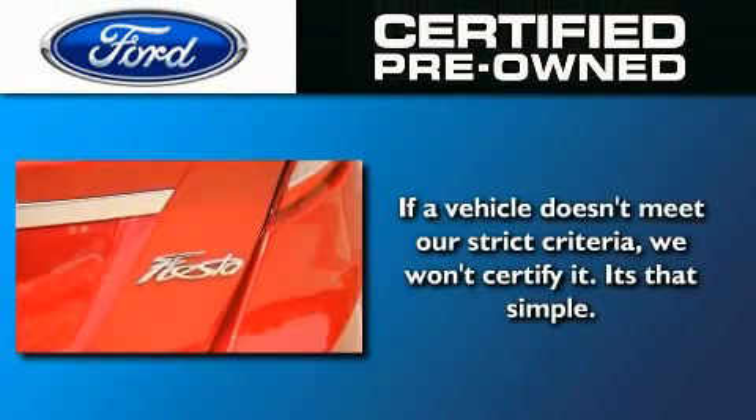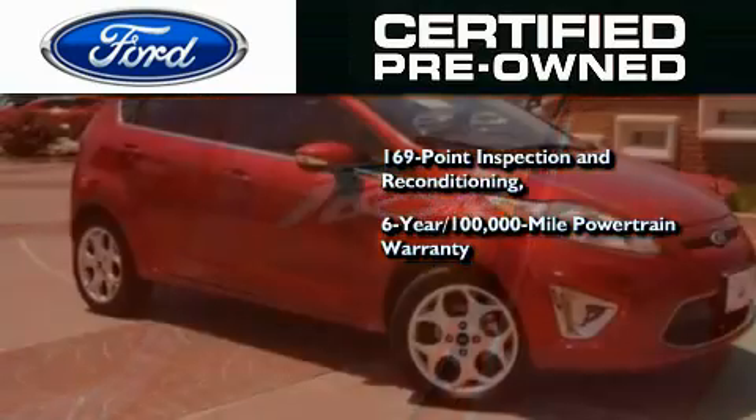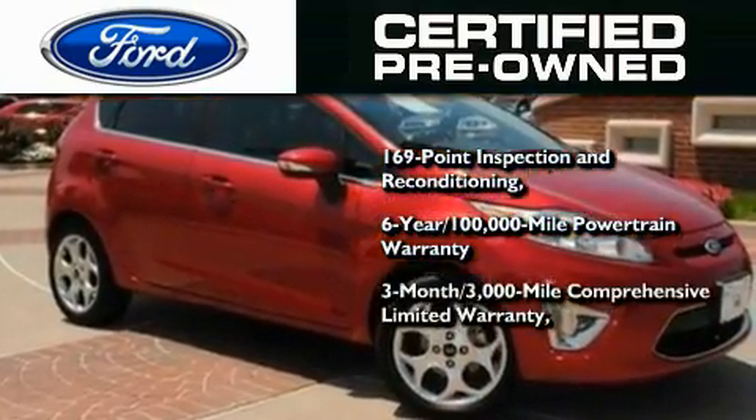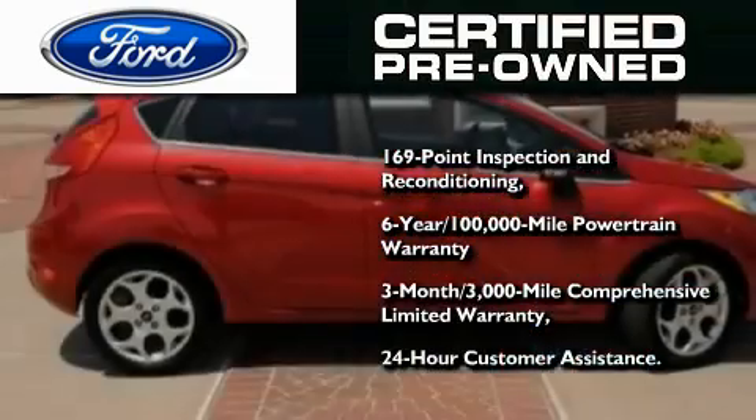The Ford's pre-owned certification includes a 6-year, 100,000-mile powertrain limited warranty and a 3-month, 300,000-mile comprehensive limited warranty, plus Ford Motor Company's 24-hour roadside assistance program.